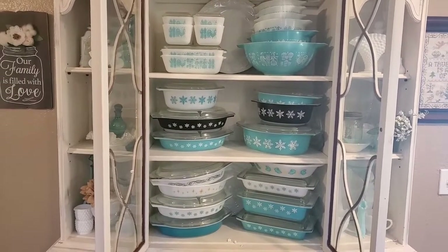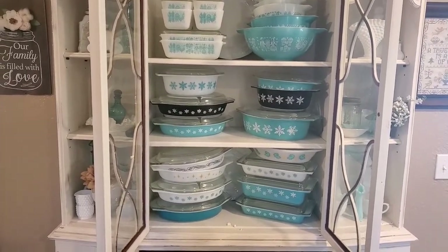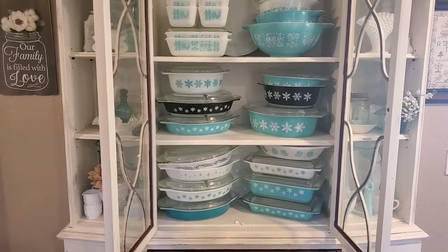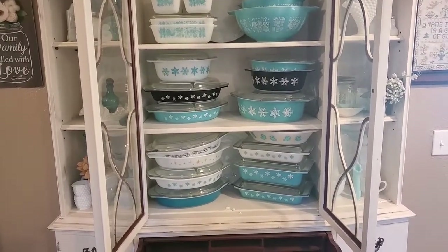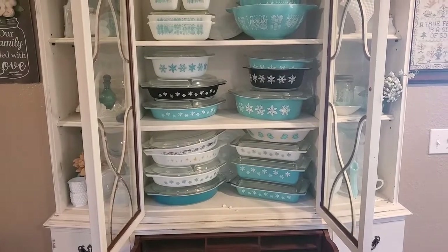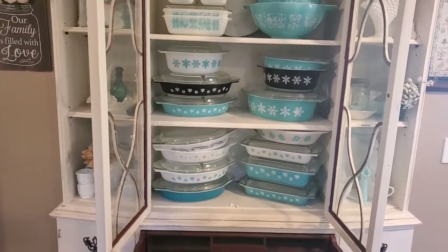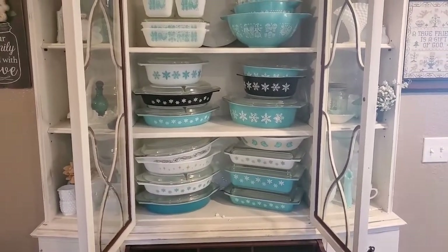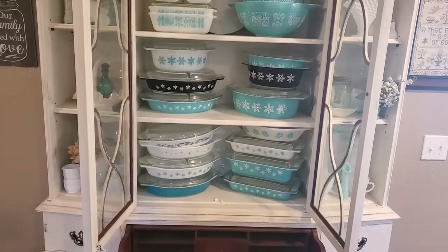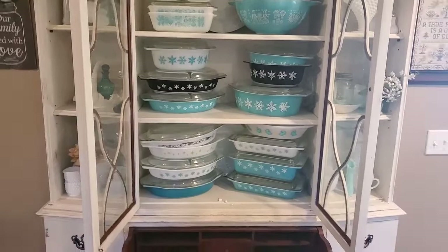Well, hello everyone. Today's video is going to be about Pyrex, and I will let you know right away I am by far not an expert. There are a million people out there that know more about it than I do. But I wanted to share the little bit of knowledge I have, and share with you some of the pieces that really just make me happy and bring me joy.